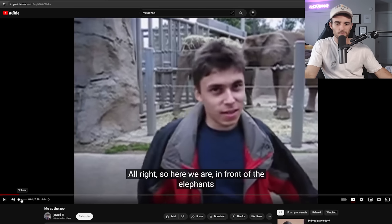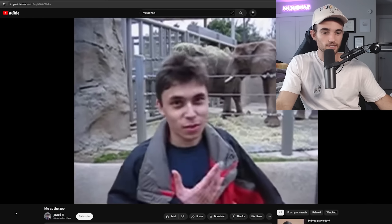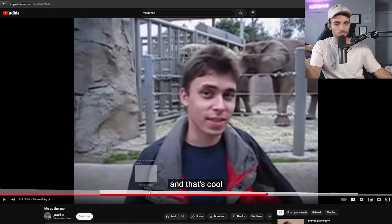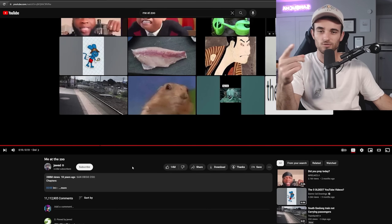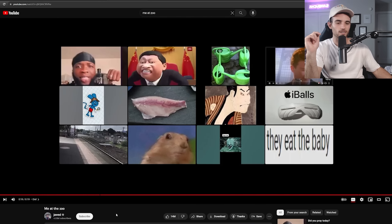That brings me to the next video: 'Me at the Zoo.' A lot of you are probably familiar with this. This is Jawed — one of the co-founders of YouTube — and this is the first video ever on YouTube. It's him at a zoo recording himself speaking, showing the elephants behind him. He has since gained 4 million subscribers and 288 million views. This video was posted 18 years ago, which is probably older than half the people watching.